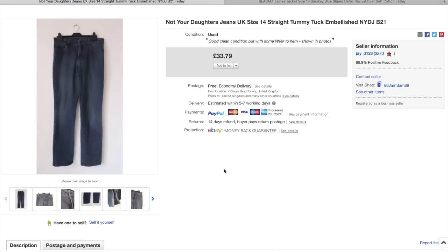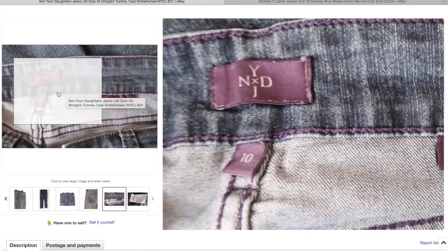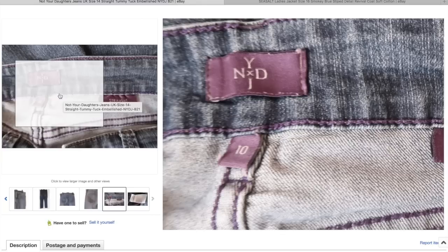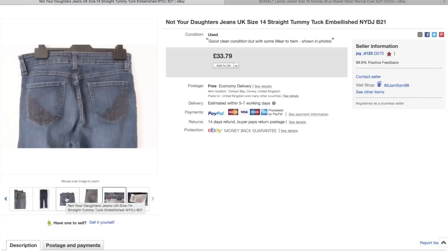Not Your Daughter Jeans — you could quite easily miss them because the label doesn't spell it out, it just has the letters. It's also worth noting that in the majority of them when they say a size 10, they mean a US size 10, which is a UK size 14. Just double-check that, especially if you're seeing a size 8 pair of jeans in the charity shop — hopefully they will be a size 12 and not a size 8. Really happy to get £33.79 for them — only a couple of pounds paid originally — and they had a little embellishment on the back.